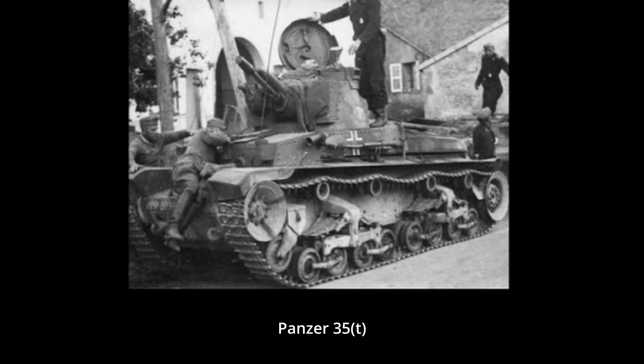Welcome to this Tank Encyclopedia video on German Light Tanks of the Second World War, Part 2. Feel free to leave a like and subscription, as well as checking out our website for the full written article this video is based on and countless others.